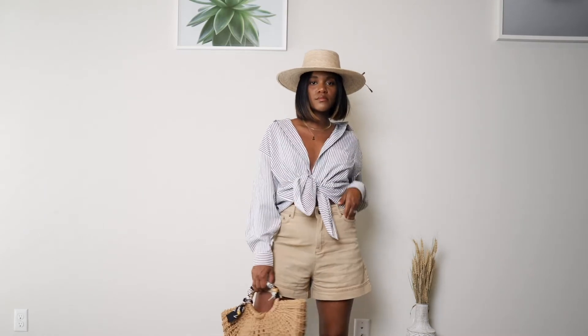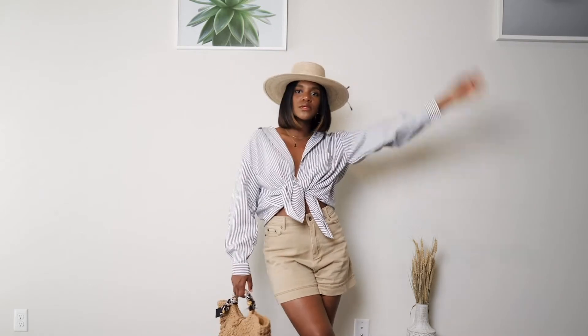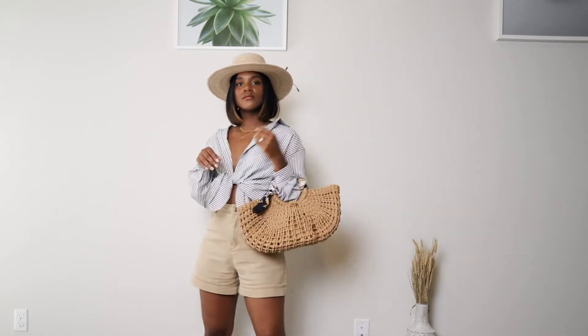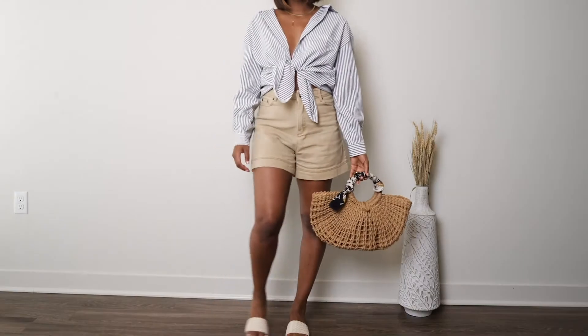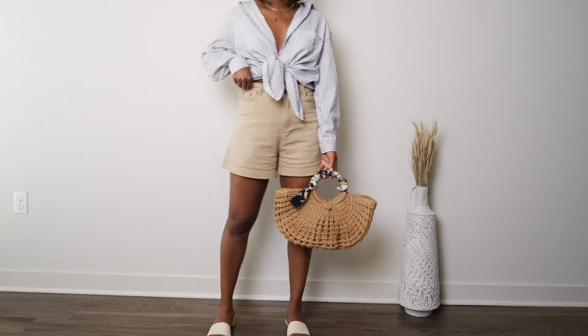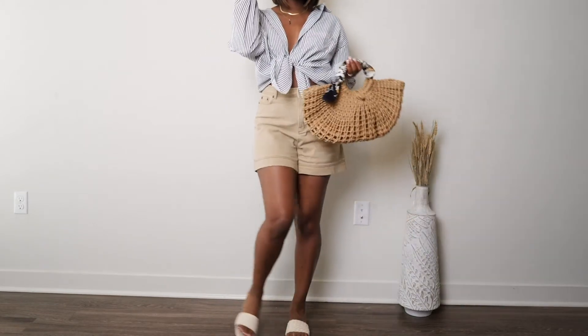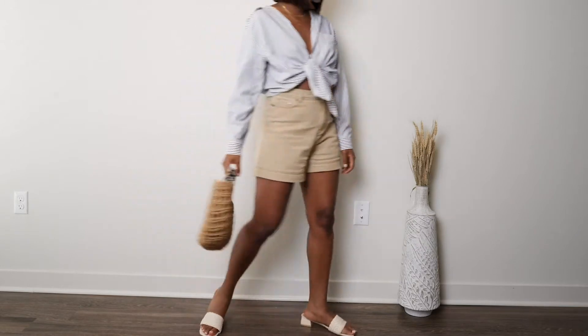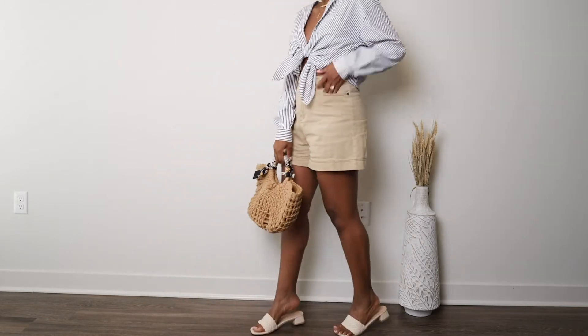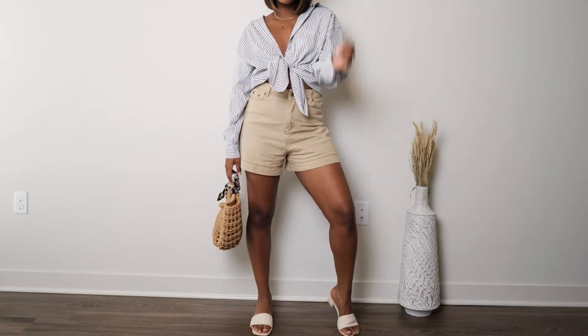I paired the button-up with a cute sun hat and some sandal heels for a cool date-night look — great if you're out by the pool or doing outdoor activities where you need to be a little more dressed up. It's super summery and gives me beach California vibes with the hat. Love it.